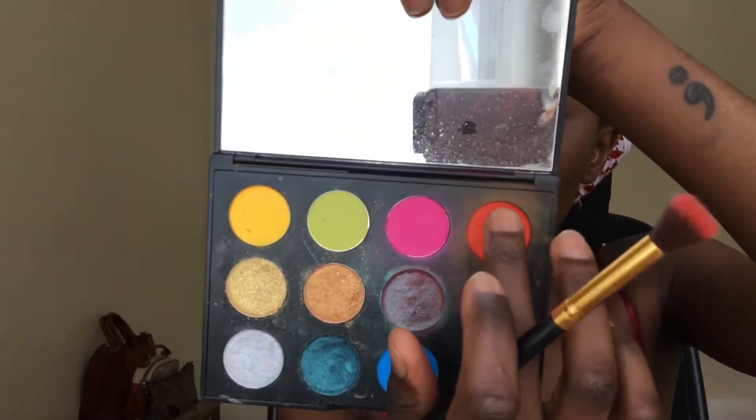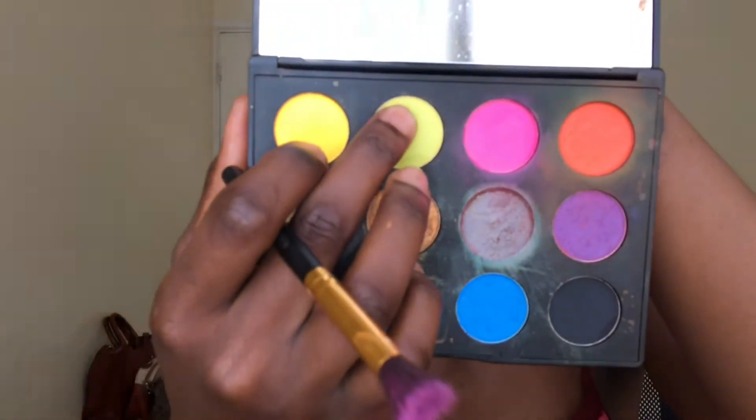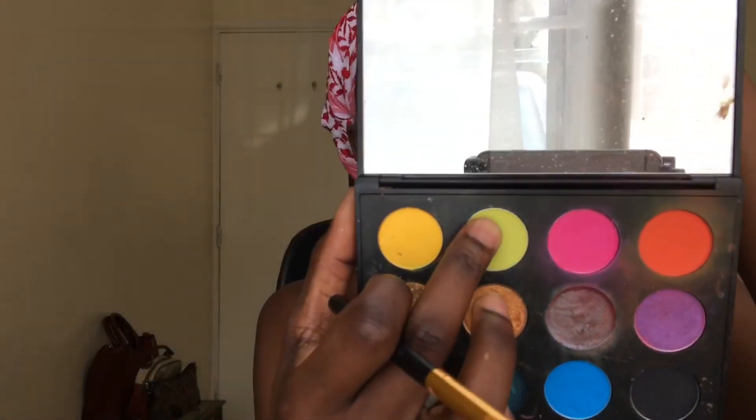I don't even know how this makeup is going to turn out. What's going into my crease — the color I'm going to use is this one called Canter. I'm just going to apply that all over my crease. The next color I'm going to use is this green called Cool Kid.